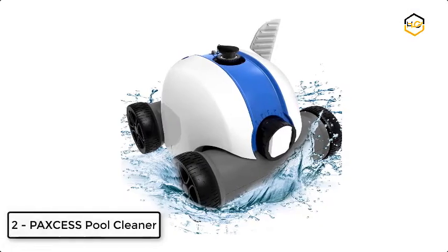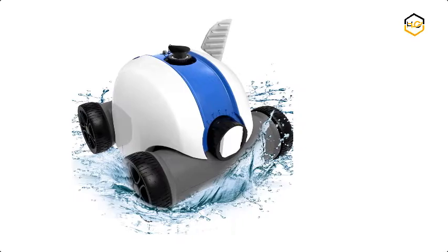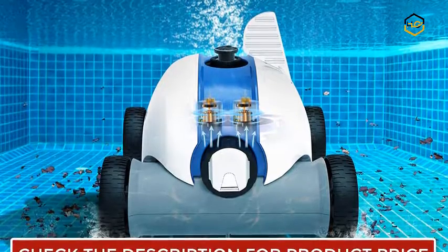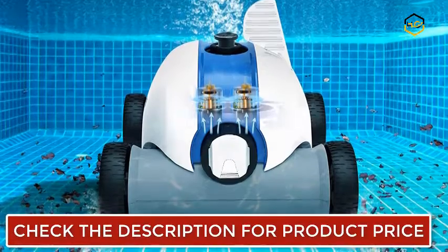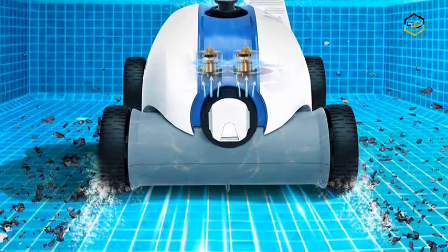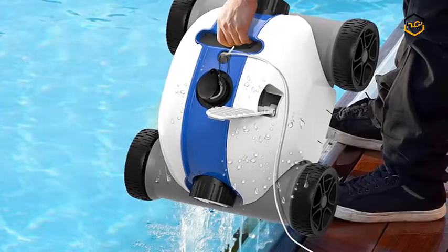At number 2, we have Pax's Pool Cleaner. Pax's Cordless Automatic Pool Cleaner is the most innovative pool robot cleaner. You can put aside the restraint of the power cord — the cordless pool cleaner robot is equipped with a 5000 mAh lithium-ion battery which can achieve up to 60 to 90 minutes of work, operating without a cable attached to an electrical outlet for greater mobility.